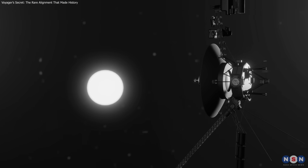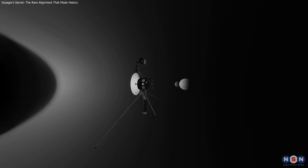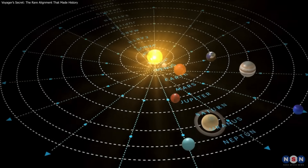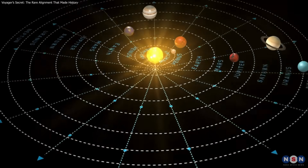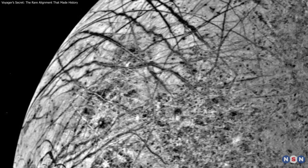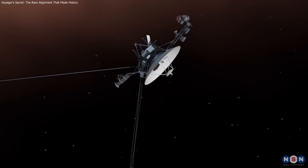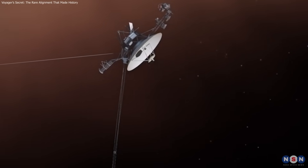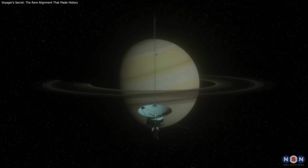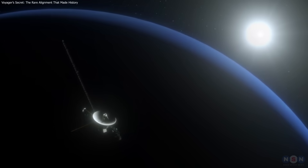NASA's Voyager missions succeeded because they seized a rare planetary alignment in 1977 — an opportunity that comes only once every 176 years. In one era, the spacecraft revealed volcanic moons, icy worlds, and the secrets of the outer planets. Now traveling through interstellar space, they remind us that exploration isn't just about technology, but about acting when the universe opens the door. Want more stories of cosmic opportunity? Subscribe and keep exploring with us!